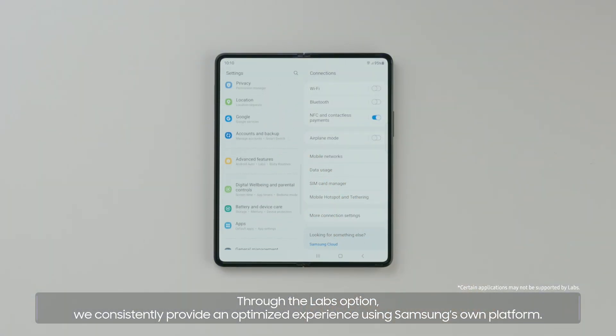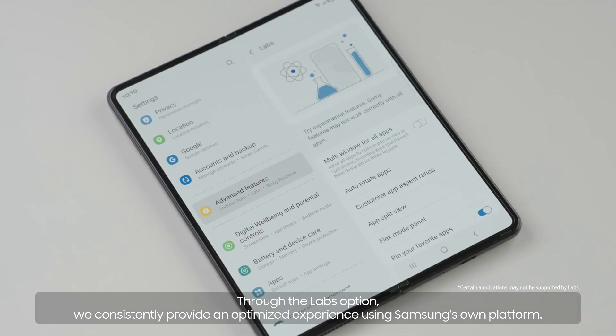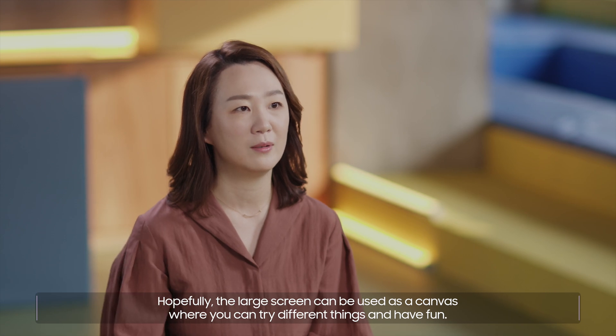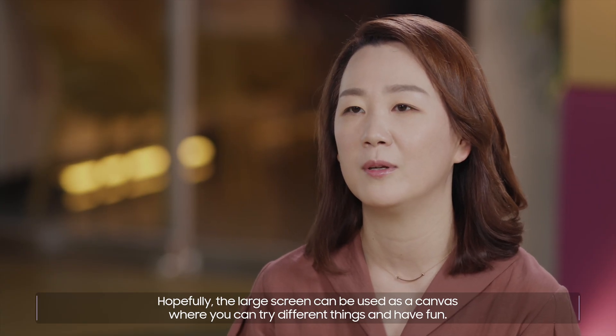Through the Labs option, we consistently provide an optimized experience using Samsung's own platform. Hopefully, the large screen can be used as a canvas where you can try different things and have fun.